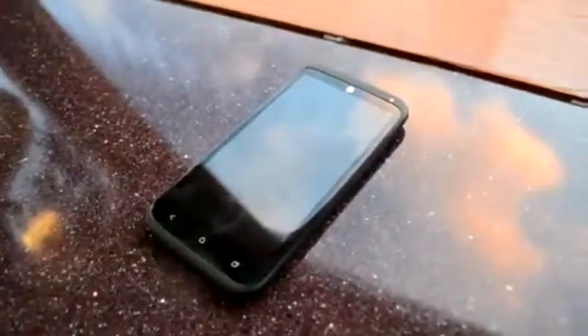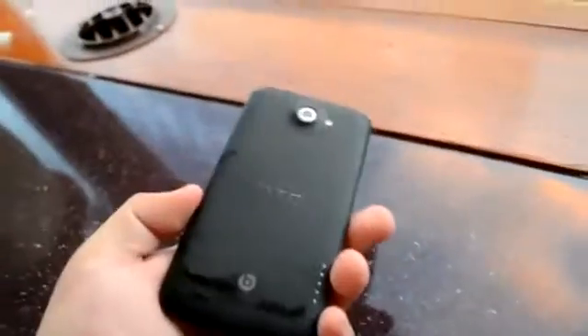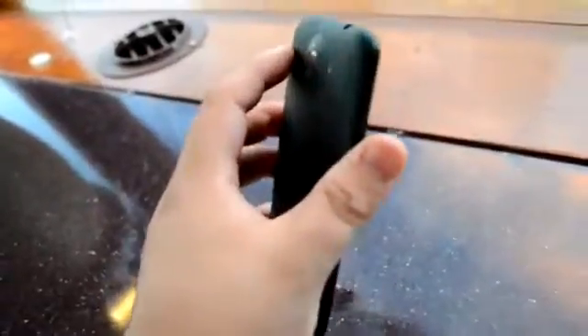Hello guys, we are here with the HTC One X Plus, and this is Edgar from pander.com. This device is pretty much the HTC One X, but it has a better processor.